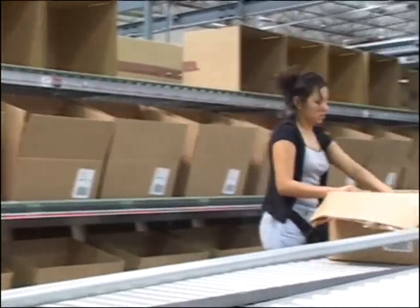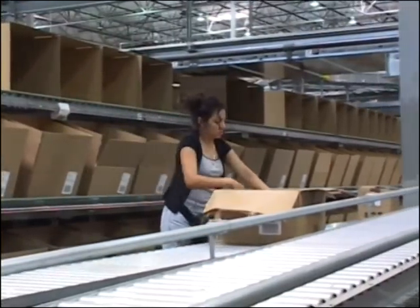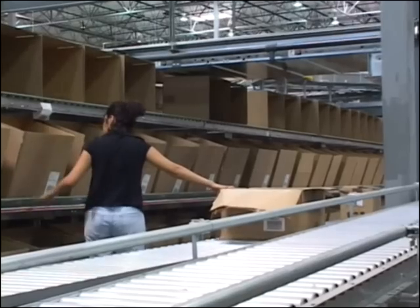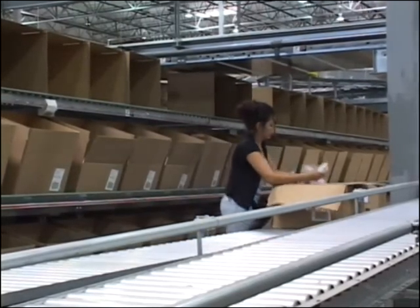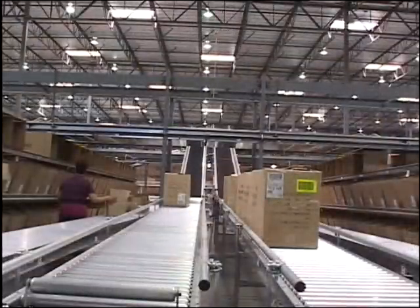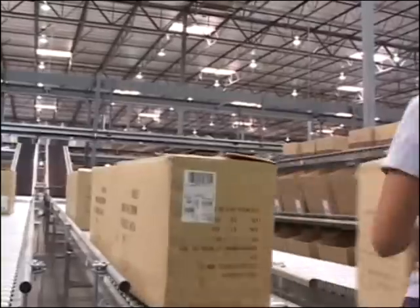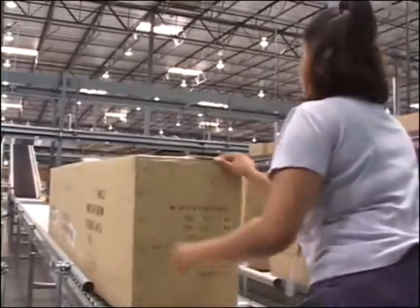Pack-to-Lite represents a reversal of the traditional pick-to-light approach to order fulfillment. Targeted to flow-through cross-docking facilities, the Pack-to-Lite strategy makes the order stationary while the inventory moves. Recently processed receipts provide the inventory for the Pack-to-Lite operation, conveyed in full cases to operators who transfer less-than-full case quantities directly to outbound order shipping boxes.